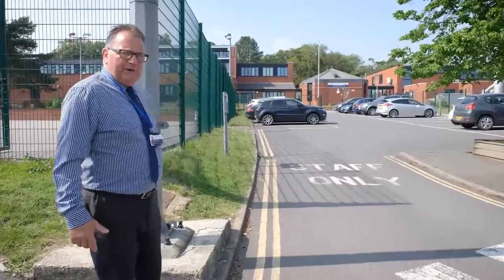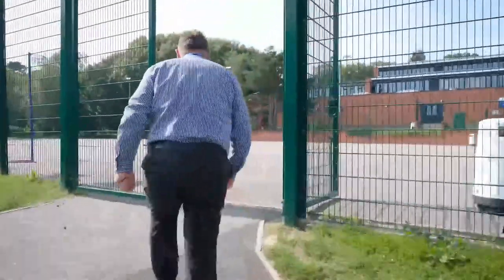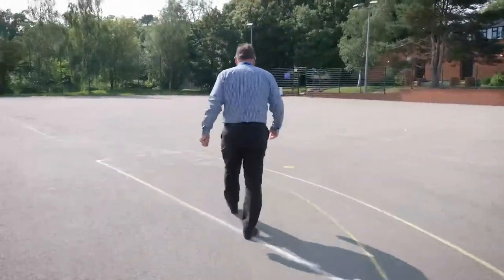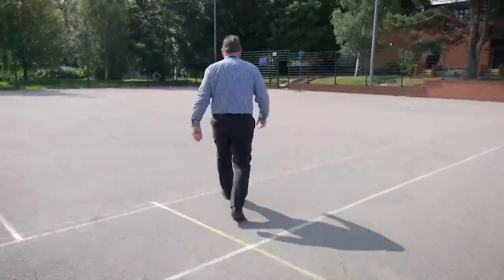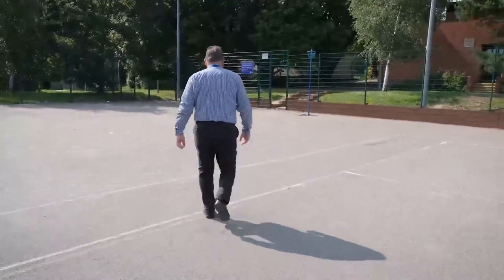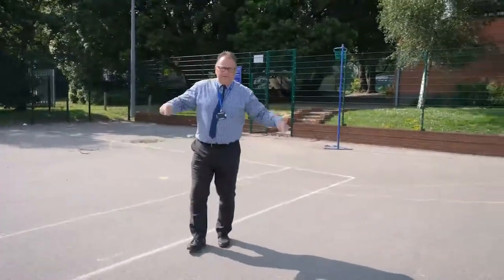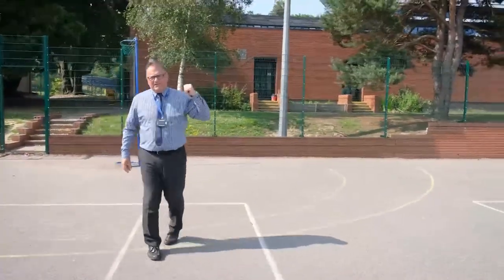I'm now going to walk you through the front tennis court and up to around the back playground. Break times are spent on this playground, the front field, and the back playground where we're just heading now.